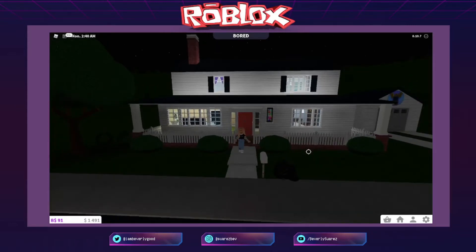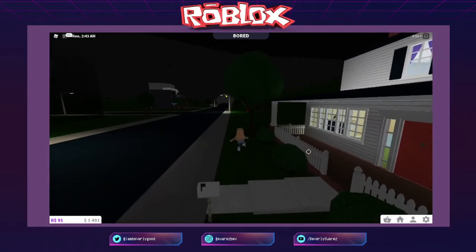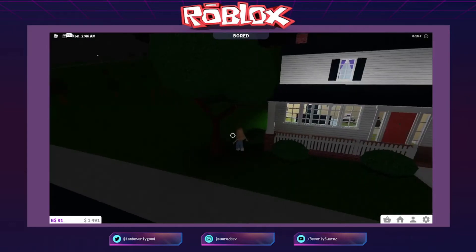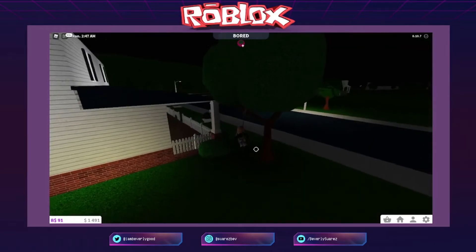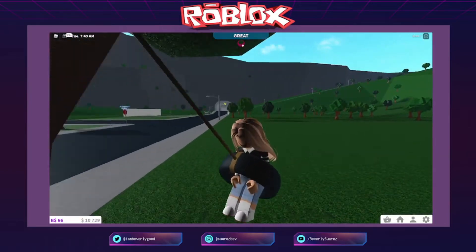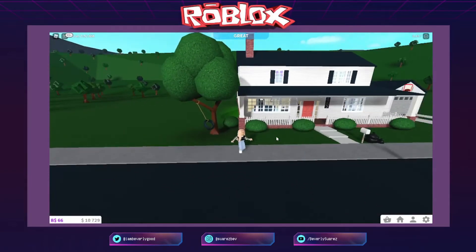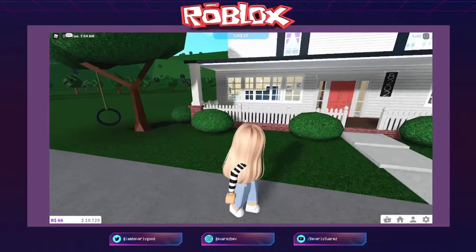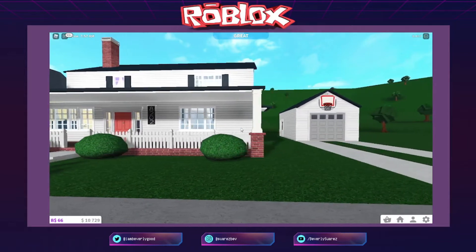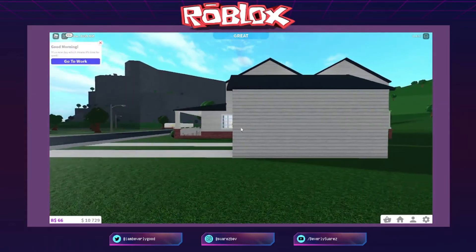Okay so this is the front of the house — ito yung porch. May puno dito at ganyan. Okay, so let's do a slow-mo tour. I know some of the features here are not exactly the same as in the Loud House, pero hiwalay talaga — very separate ang mga parts ng bahay.